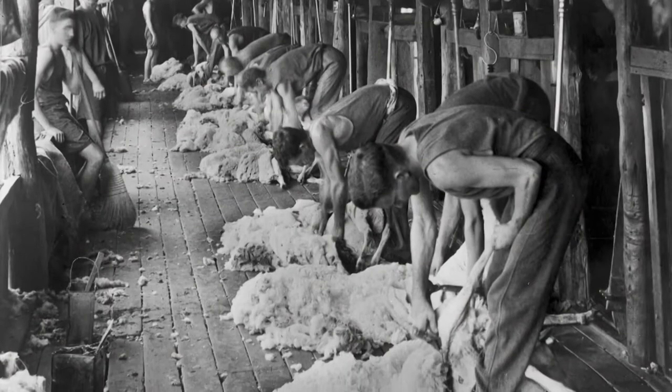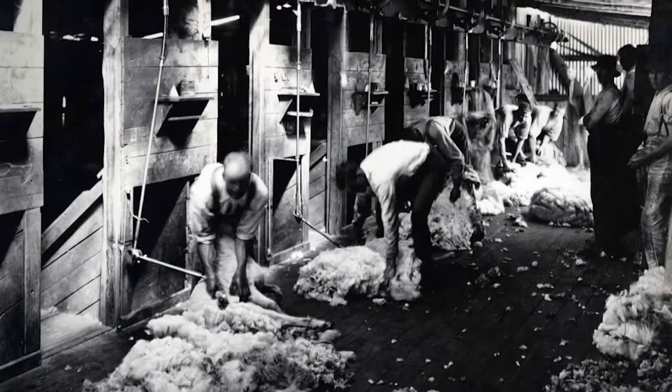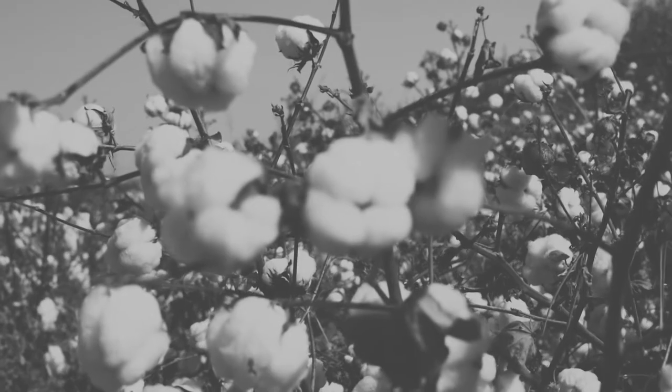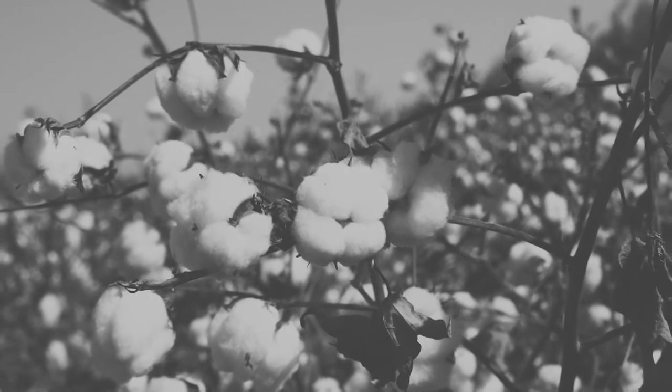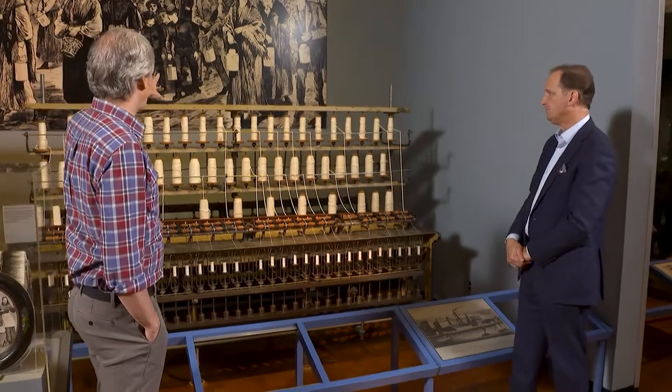What are the raw materials that go into this? Basically, if you're looking at fabrics, you're looking at animal and vegetable sources. On the animal side, you're looking at wool and silk. On the vegetable side, you're looking at cotton and flax, which is, of course, used to make linen.